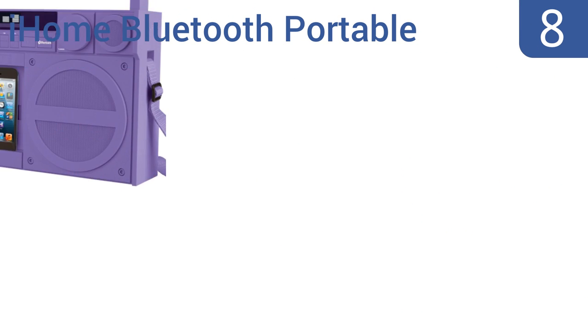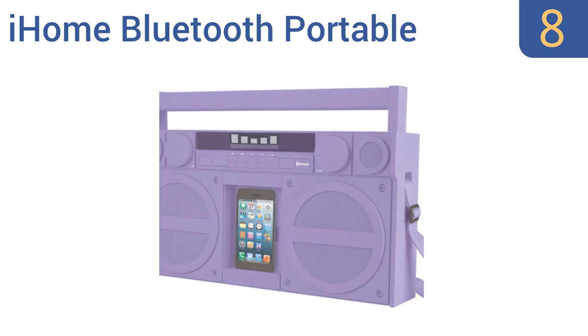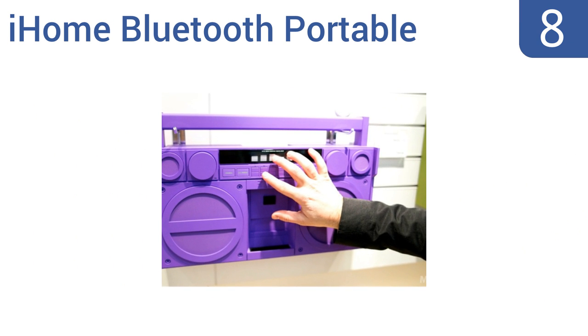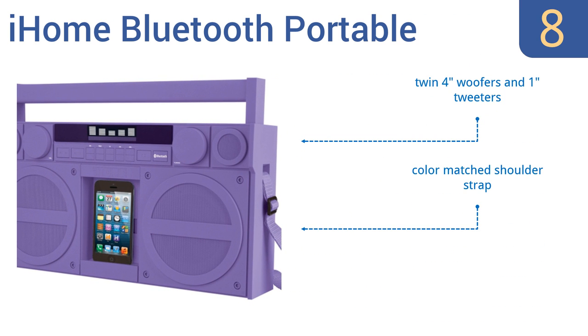Coming in at number 8 on our list. The iHome Bluetooth Portable Stereo Boombox combines retro style with modern technology, like a smartphone dock and digitally amped power. The system comes with a magnetized remote control that can perch almost anywhere. It includes twin 4-inch woofers and 1-inch tweeters and a color-matched shoulder strap. However, the battery life is a bit short.